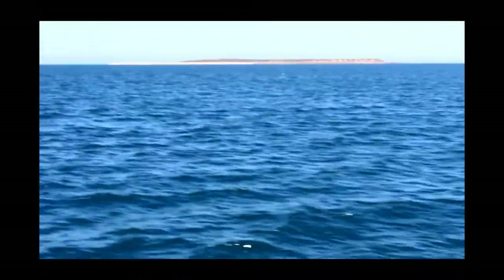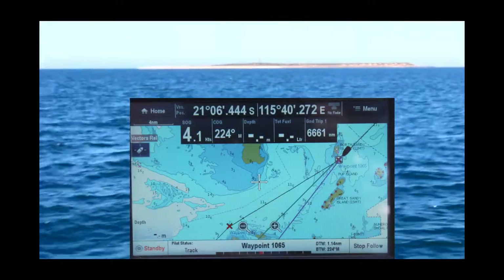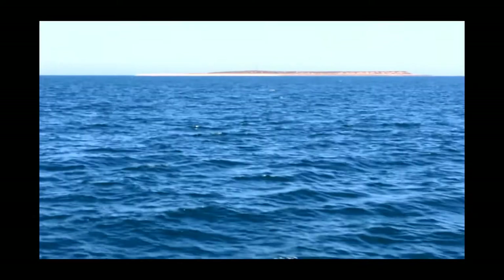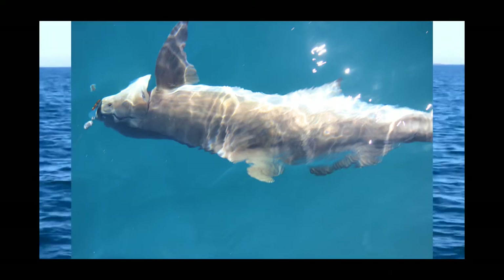It's Tuesday 11:30am and I'm just passing North Sandy Island in about 11 meters of water. Half an hour ago I caught my very first cobia, about a meter long, which I managed to release without harming it.